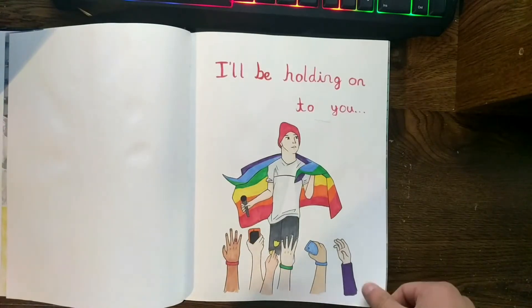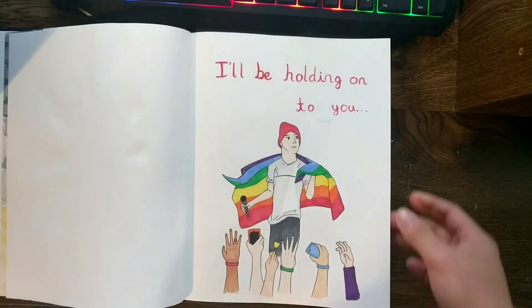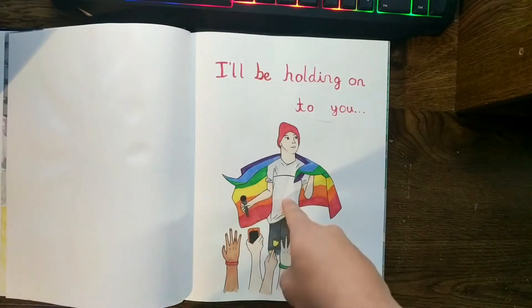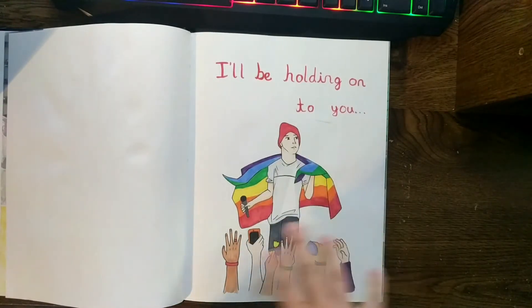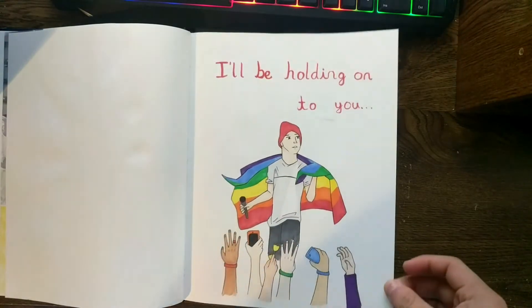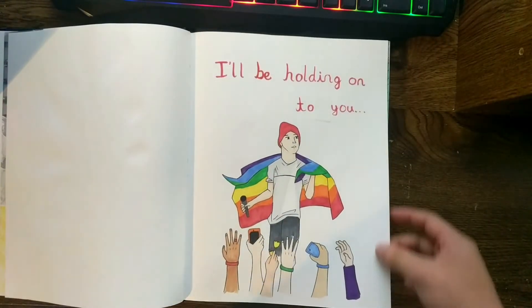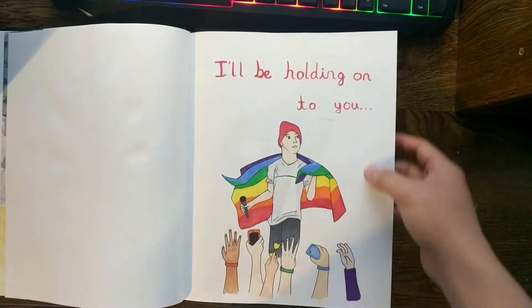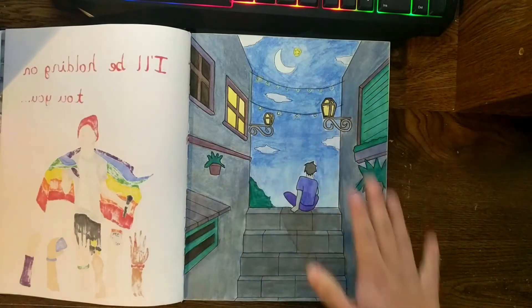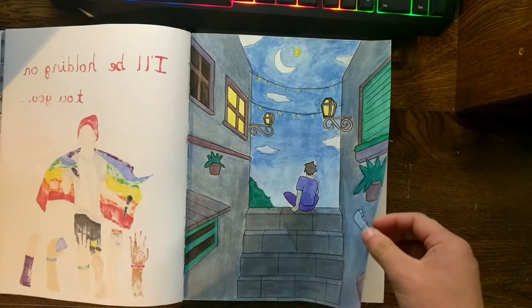This is an iconic moment from Twenty One Pilots — it's when Tyler has the pride flag and is singing 'I'll be holding on to you' while the crowd is holding him. I just think it's a really iconic moment for Tyler and Twenty One Pilots as a whole. I actually did this for Pride Month, and it's all done with watercolors. This was during my early stages of learning watercolors.